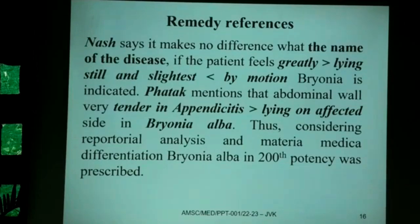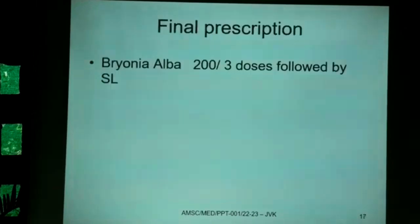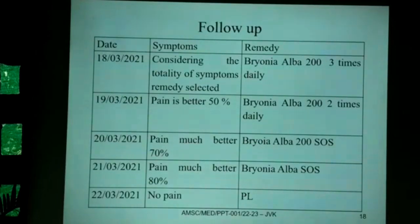Considering the repertorial totality and materia medica differentiation, Bryonia alba 200 was prescribed. The patient had approached on the 18th; sonography was done on the 19th. After taking 3 doses of Bryonia she was much better. On the 20th it was kept SOS. Gradually the pain decreased, Bryonia was kept SOS, and then finally stopped.